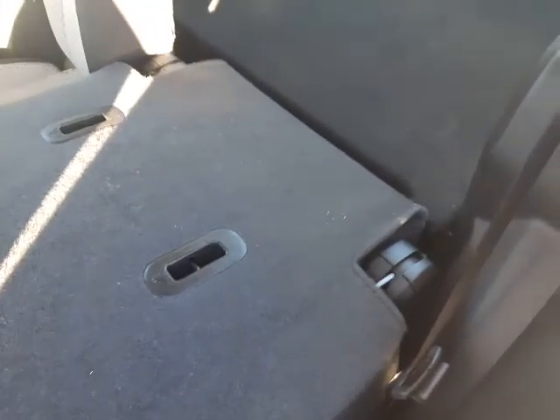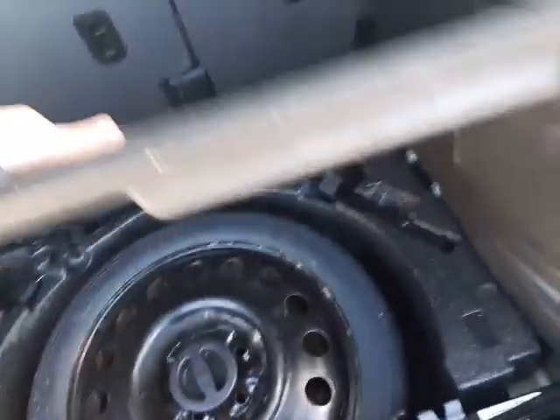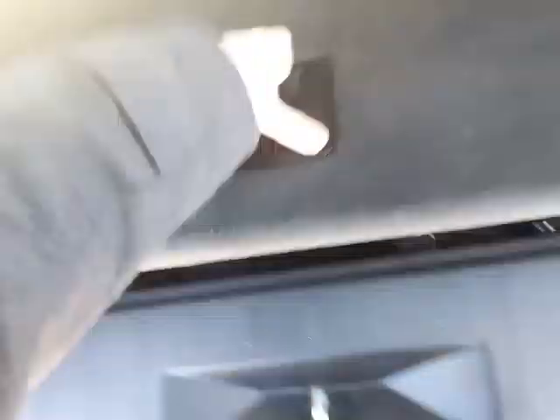Hopping around to the back — you'll be getting a lot more cargo space than the Encore. There's a subwoofer back here which is always nice, and underneath you've got your spare tire, jack, and all tools available.